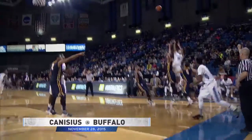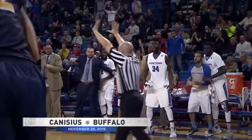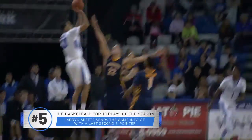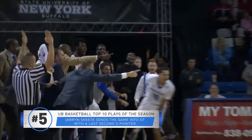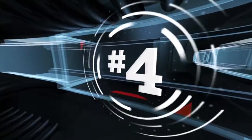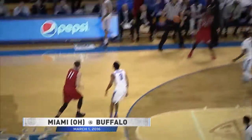Number 5: Bearden throws it into Skeet, shoots a guarded three left side — he hit it, fading away! It's 87-all with 6.8 seconds left. An incredible shot from the senior Jaron Skeet.